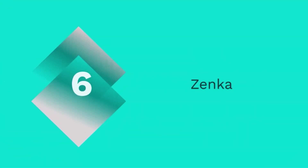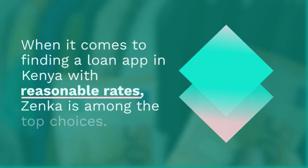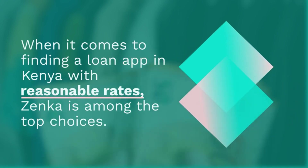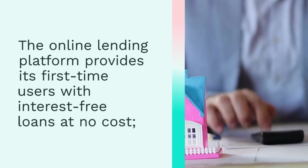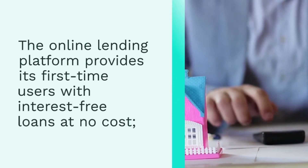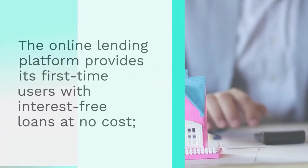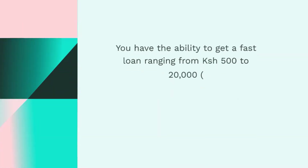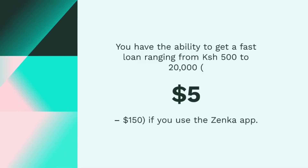6. Zenka. When it comes to finding a loan app in Kenya with reasonable rates, Zenka is among the top choices. The online lending platform provides its first-time users with interest-free loans at no cost. For future loans, the site charges a loan fee that ranges from 11% to 17% of the amount borrowed. You have the ability to get a first loan ranging from 500 to 20,000 Kenyan shilling ($5 to $150) using the Zenka app. The loan can be repaid in as little as 61 days, so there is some leeway in terms of the repayment schedule.